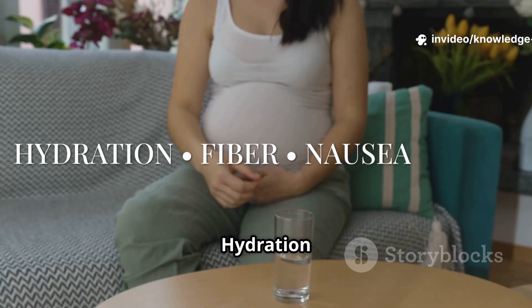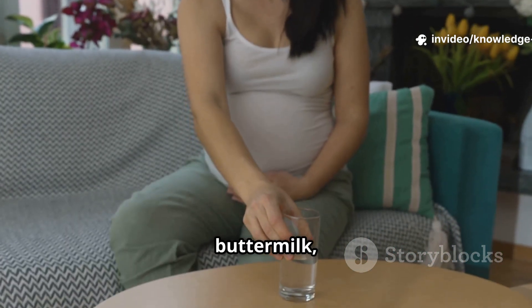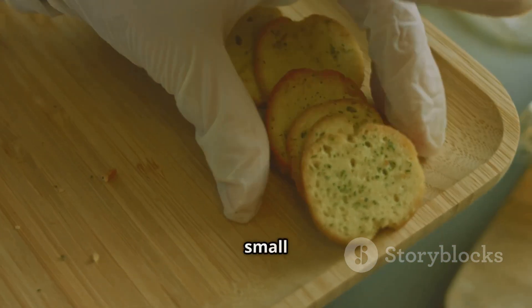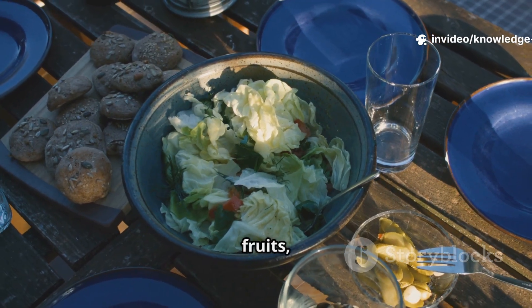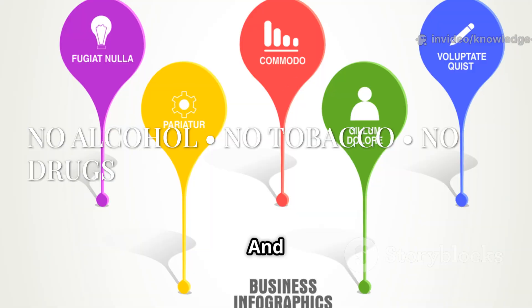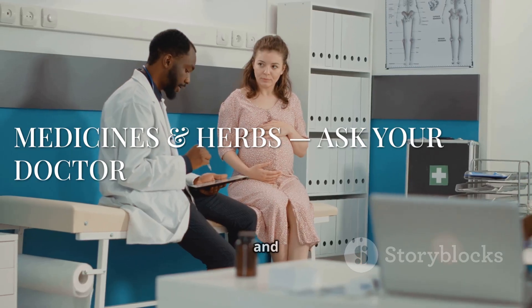Hydration and gentle nutrition tips: aim for 8 to 10 cups of fluids daily — water, buttermilk, lemon water, or soups. For nausea, try small frequent meals, ginger or lemon, and a dry snack on waking. Boost fiber with fruits, vegetables, whole grains, and dals to prevent constipation. Never use alcohol, tobacco, or recreational drugs during pregnancy.